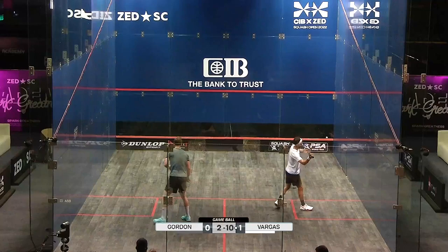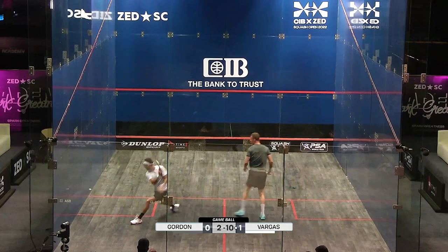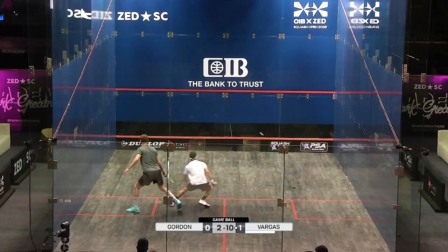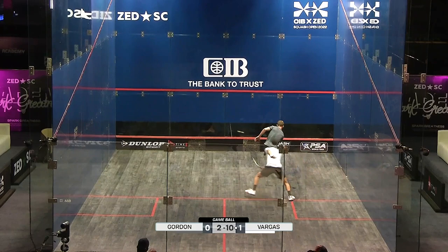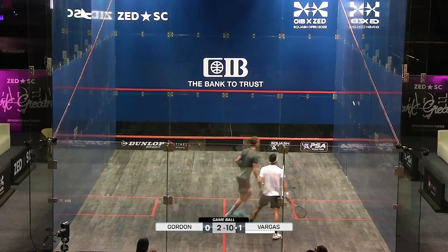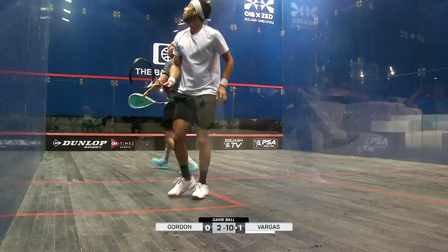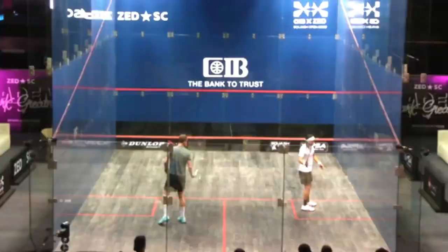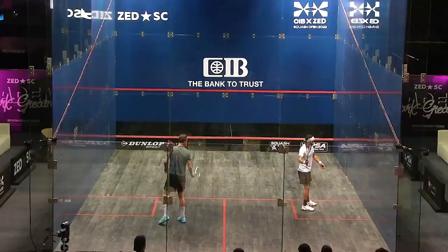Goes to game ball — he's got eight game balls now, the Colombian. It's been some really long rallies and Chris Gordon's certainly been in it. It's just that the end of these long rallies have been usually at the losing end, especially in this game. It's hard work, putting in a lot of work there, Gordon, but everything was coming back from Vargas.